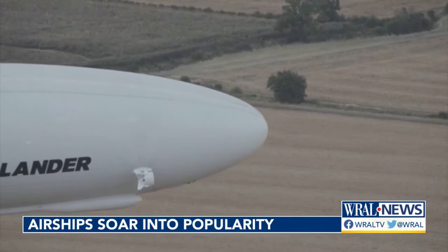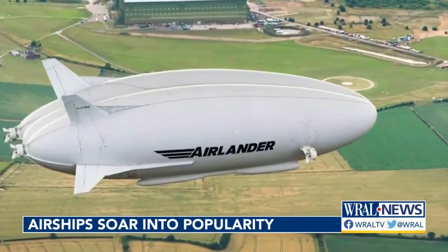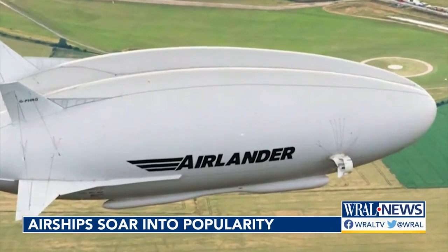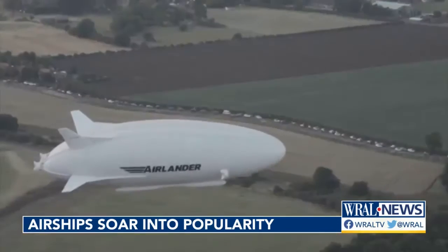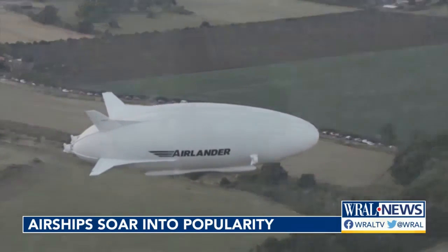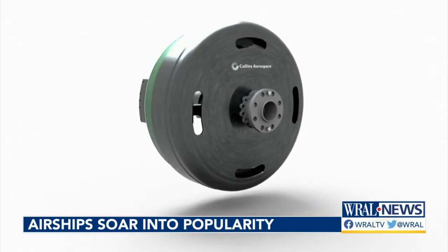The first commercial flights are expected to begin in 2026, with Spanish airline Air Nostrum already reserving 10 Air Landers to regionally transport people across various cities. Officials at Hybrid Air Vehicles are promising customers a sustainable travel experience, with the first models of the Air Lander boasting impressive hybrid technology.